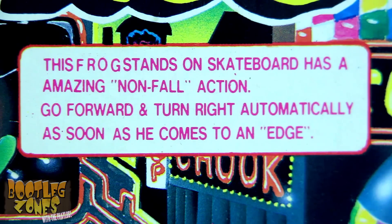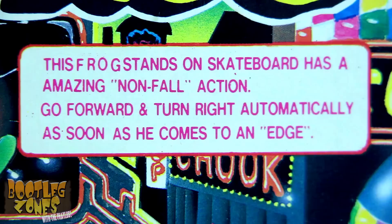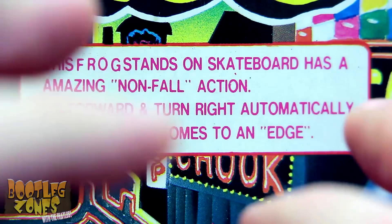This frog stands on skateboard, has amazing non-fall action. Go forward and turn right automatically as soon as he comes to an edge. Massive sarcasm quotes.